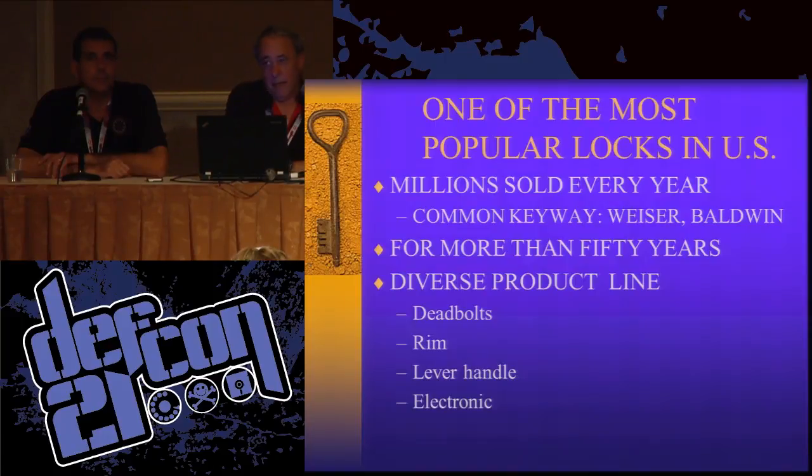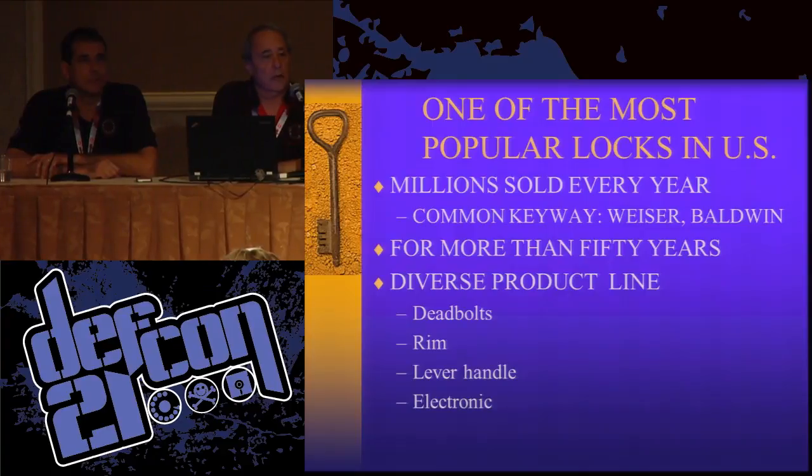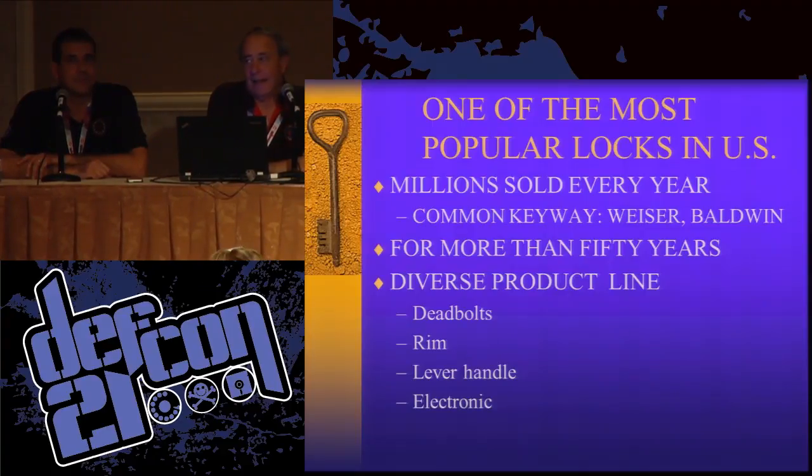Good morning, everyone. Welcome to DEF CON again. We're glad to see you all up this morning. My name is Mark Tobias. This is Tobias Blues-Manus, my partner.